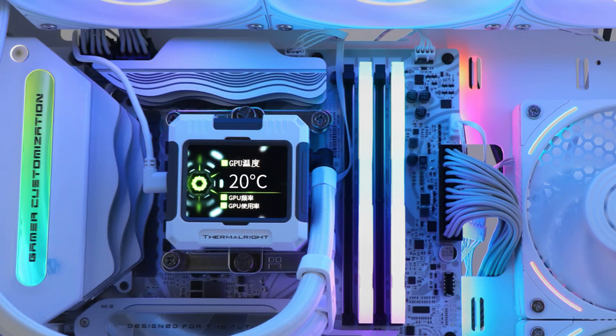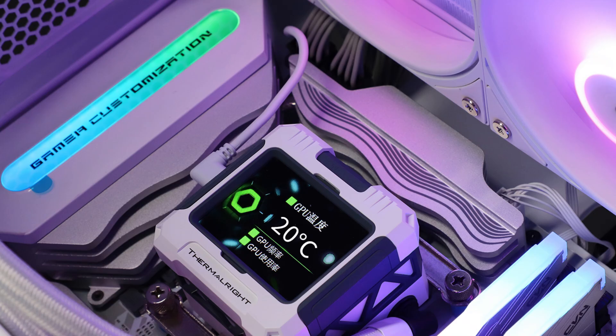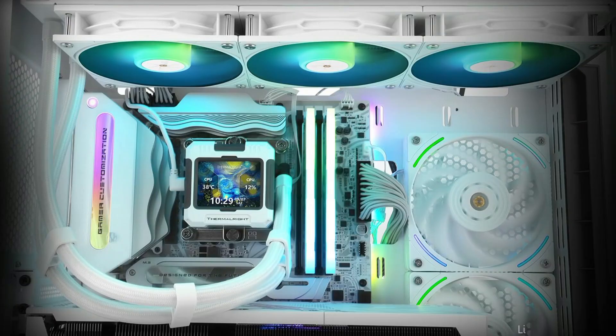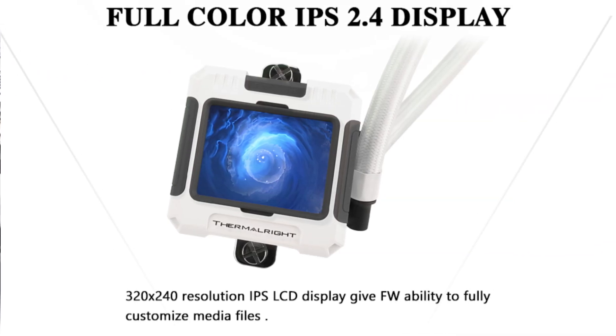The Thermalright FW360 is a standout in the AIO cooler market, offering impressive cooling capabilities and a vibrant LCD display. This 360mm radiator cooler is perfect for high-performance CPUs that generate a lot of heat, such as the latest Intel and AMD chips. What sets the FW360 apart is its stylish, customizable LCD screen.